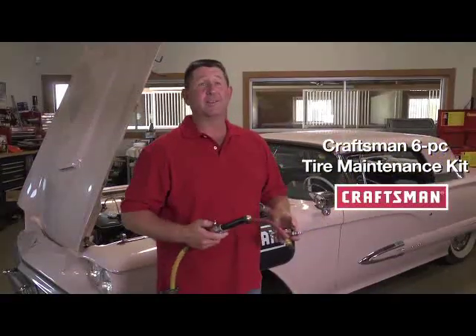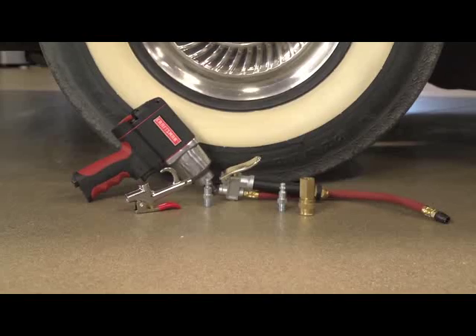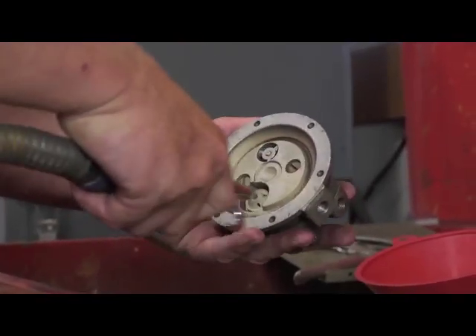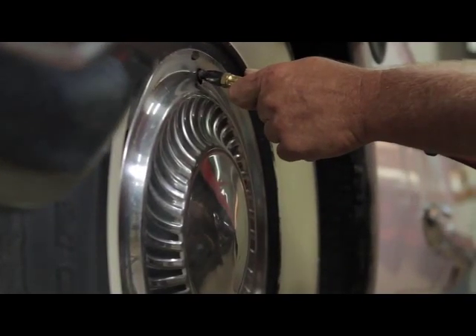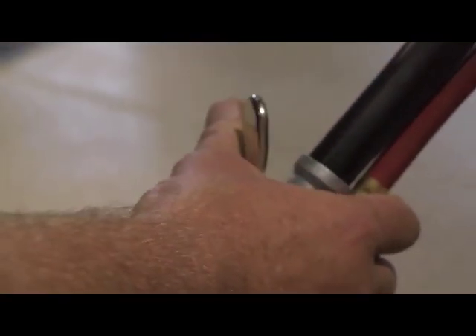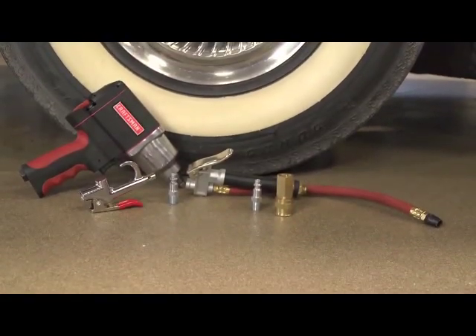Sears offers a tire maintenance kit that you can add to the impact wrench. It comes with everything you need — it has couplers, a blow gun you can use to blow dust off your brakes and clean off your bench. It's got a tire inflator and a built-in gauge. This kit will make a great holiday gift idea for any gearhead.